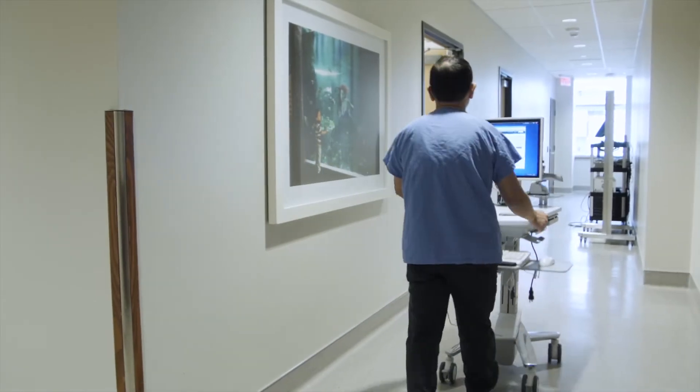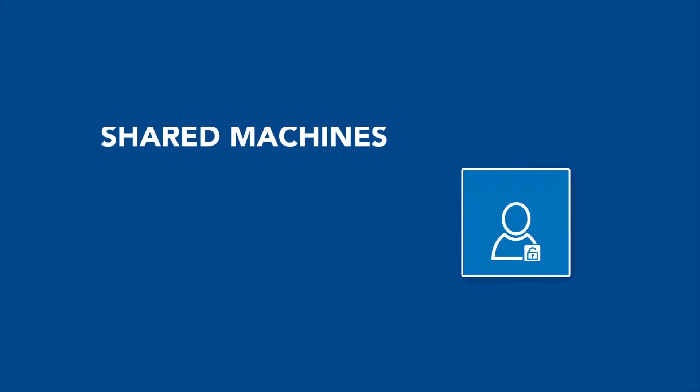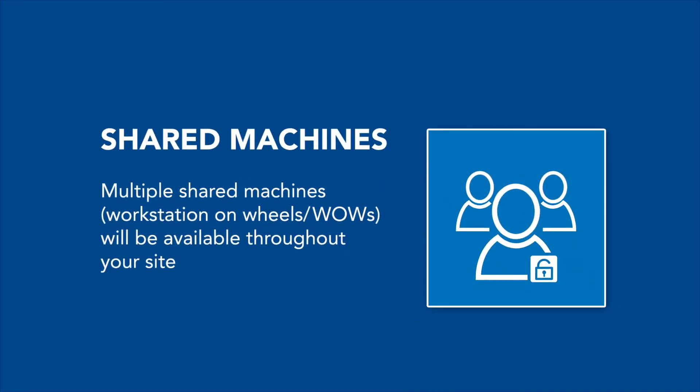One more thing: all of the workstations-on-wheels are shared machines and they'll be easy to spot. You'll see this multi-user icon. There'll be multiple shared machines throughout your site for easy access.